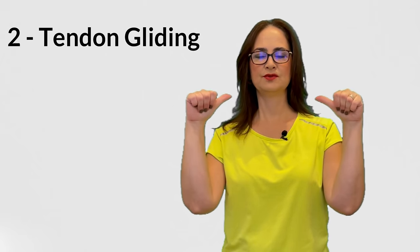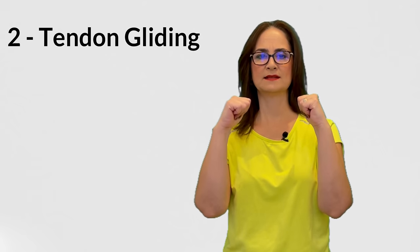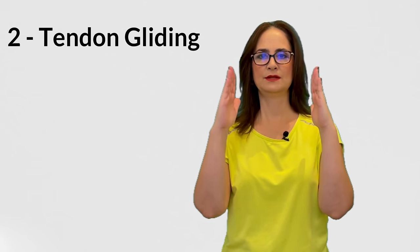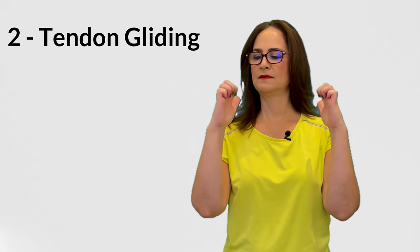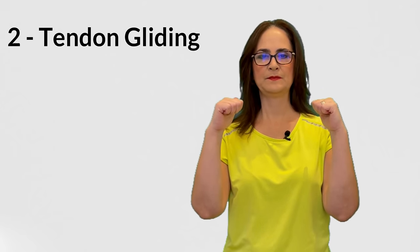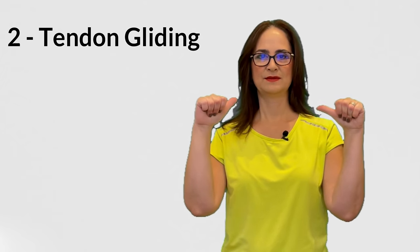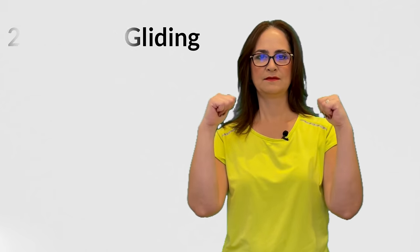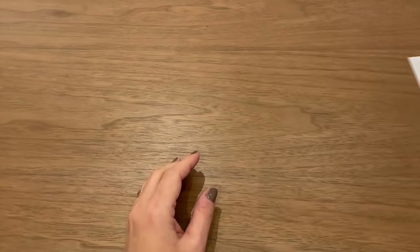Let's start with 5 repetitions, holding for 5 seconds each position: straight line, hook, full fist, tabletop, full fist. Start all over again and repeat 5 times. Take note on your worksheet of how many repetitions and how many seconds you were able to hold. Then increase the repetitions until you can do 10. Once you can do 10 repetitions, increase to a 10-second hold.